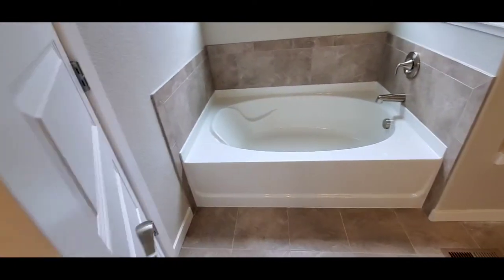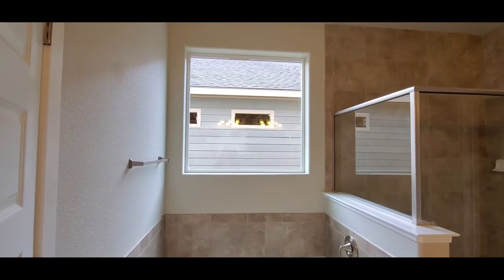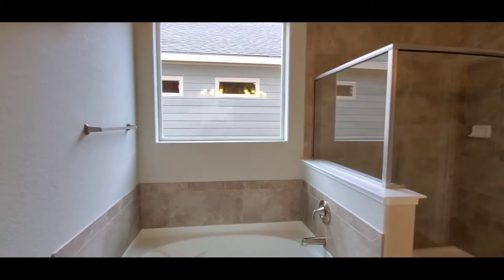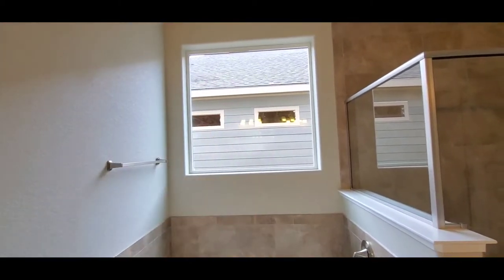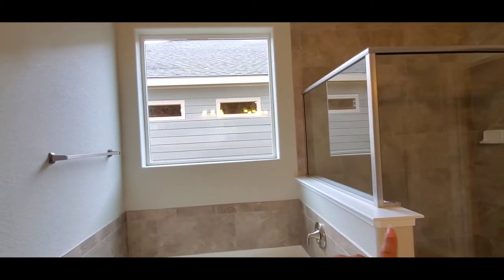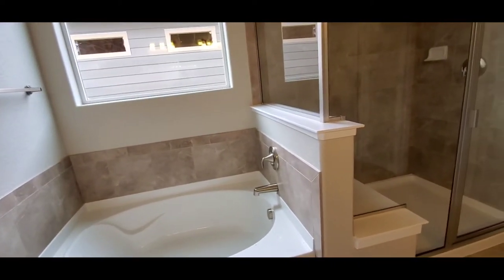When you turn to the left, it's the bathtub and then a huge window where I'm going to have all my plants. I am going to plant the heck out of this place — there's going to be plants on the walls, all along the side right here, all over the place. Plants and candles — yes please.